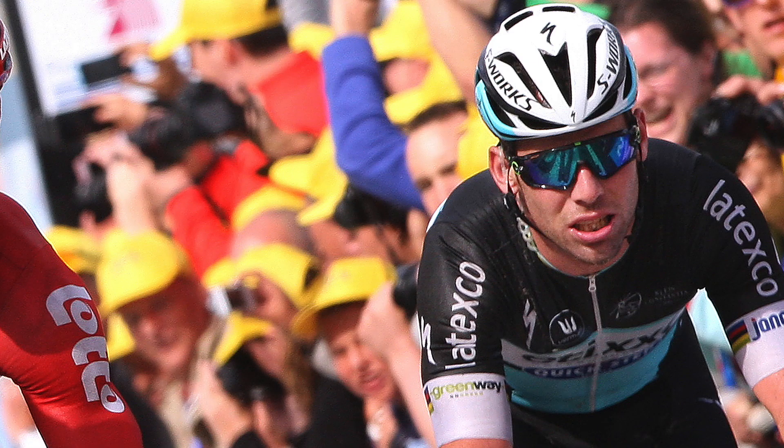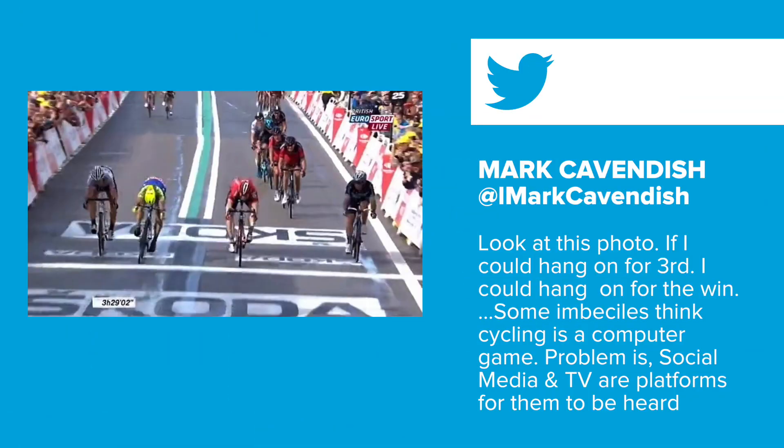Cav came in for a barrage of criticism on both social media and even from his boss Patrick Lefevre, but he responded online: 'Look at this photo. If I could hang on for third, I could hang on for the win. Some imbeciles think cycling is a computer game. Gutted for TonyMartin85, congratulations Andre Greipel.' Cav speaks his mind — I like that. Anyway, this is probably a great time to put in the lead-out again with Andre Greipel — that's probably partly what helped him win the stage.